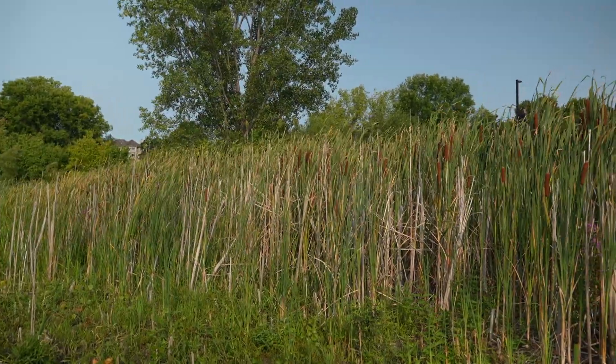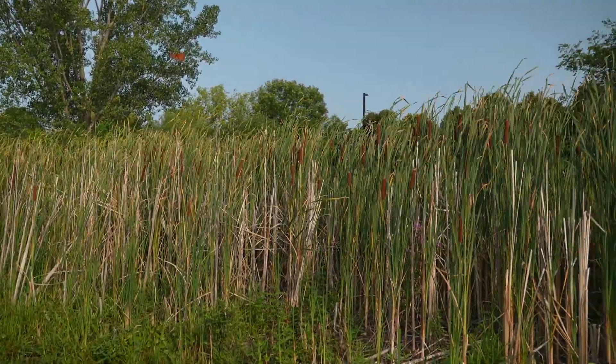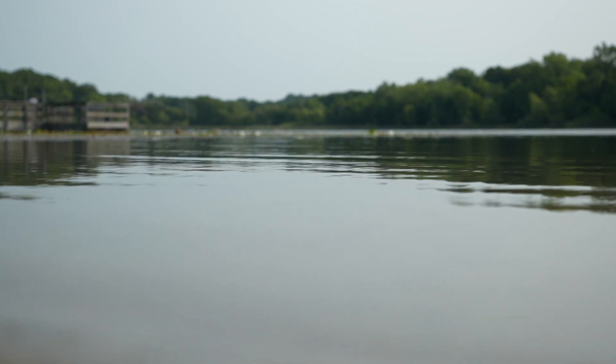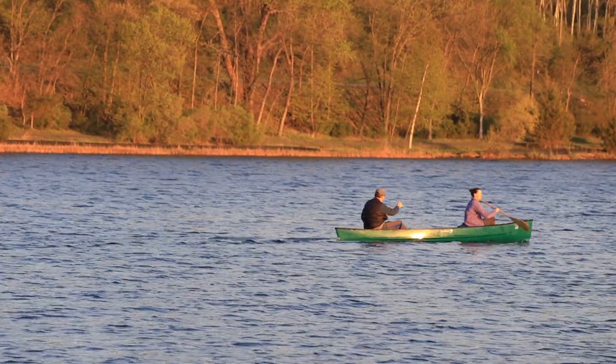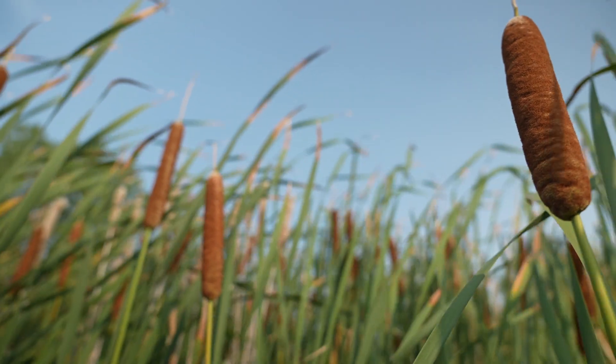We have that problem in Bush. It started about 2009, and it's becoming more aggressive as it goes. Sustained water level with low disturbance is exactly what cattail likes. As we've seen in the last 10 years, we've had very sustained levels of water on Bush Lake, and that's really helped it have the perfect ecosystem for cattail.